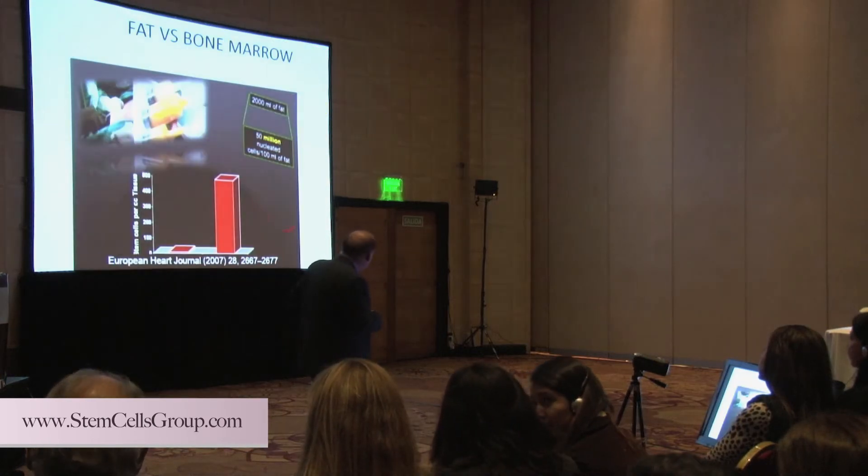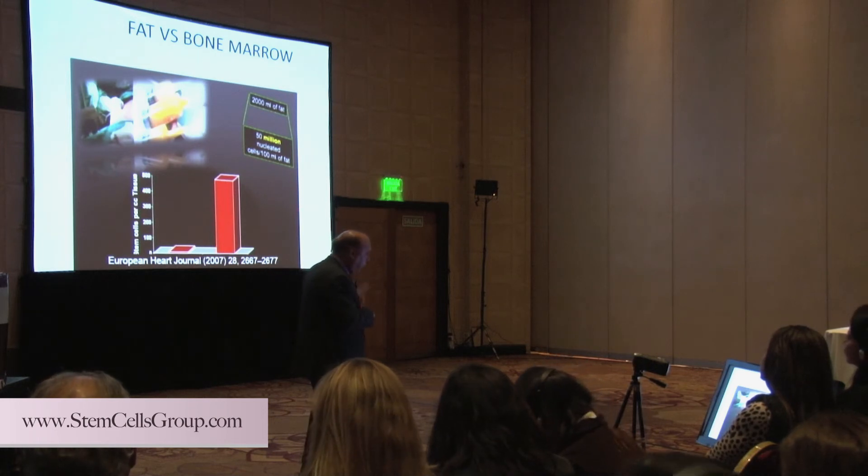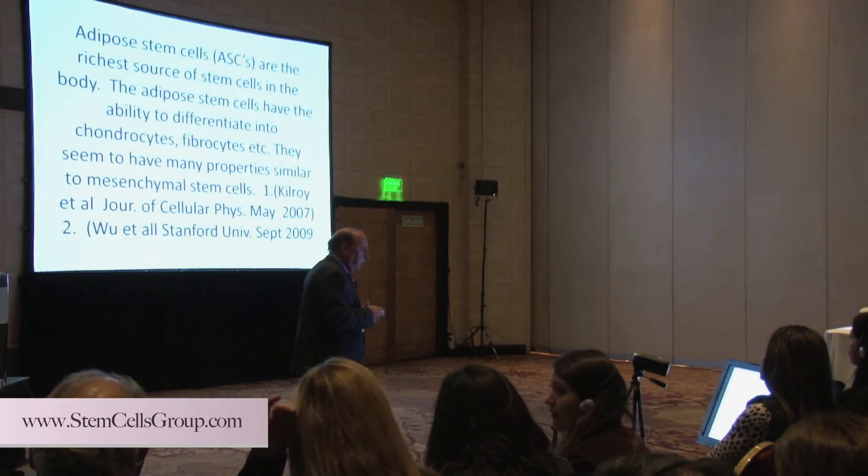Now here's the problem with bone marrow versus fat. Look at the number of mesenchymal stem cells in fat versus an equal amount of bone marrow — much, much more. So that's one of the good things about the fat.